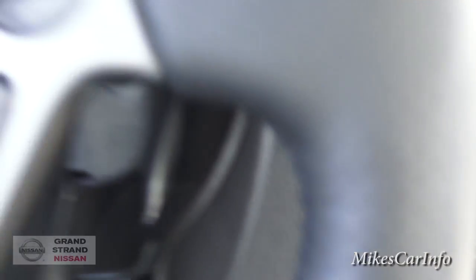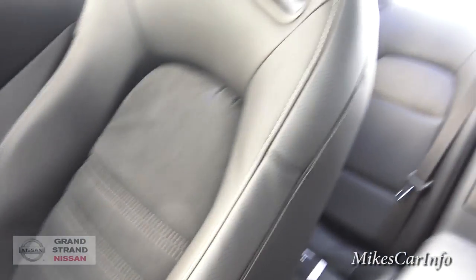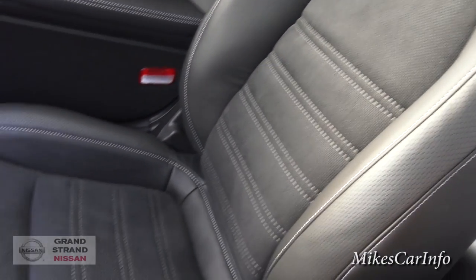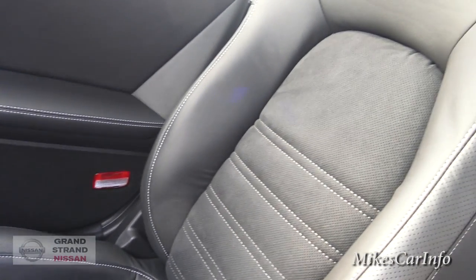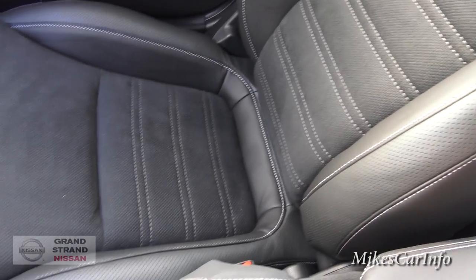Another thing I noticed in this vehicle is the seats are very comfortable — they wrap around you but they're not too intrusive. Sometimes the bolsters on the side of a sports car seat are just a little bit too much as far as squeezing you or holding you too much in place. These seats give you support but they're not really intrusive, unlike some other bolsters I've seen in vehicles.